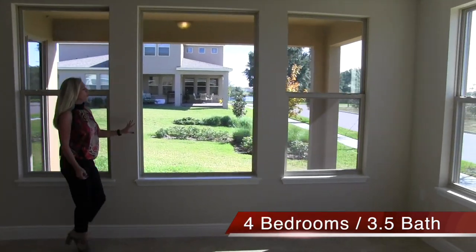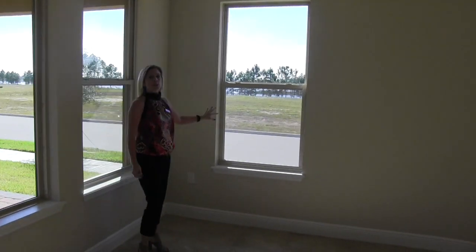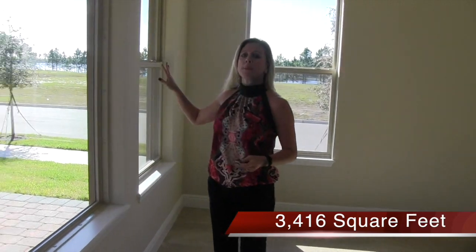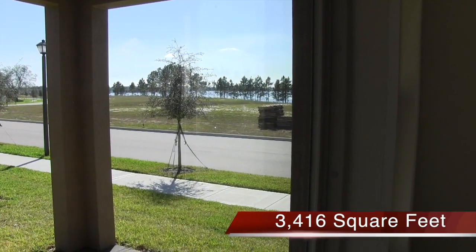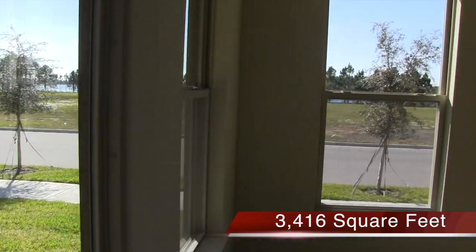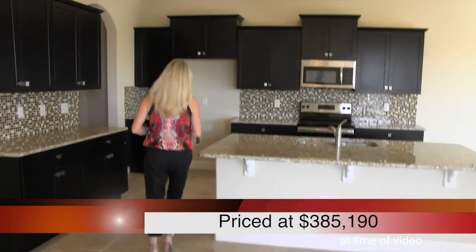This house has so much light — look at these windows across the back of the home. You've got big large windows that look out to your covered lanai area as well as a side window. Now, there's actually water right there across the street. Eventually there will be houses there, but you're still going to get the views of the water, especially from your upstairs. Now let's take a look at the kitchen, because the kitchen is one of the most important parts of the home.